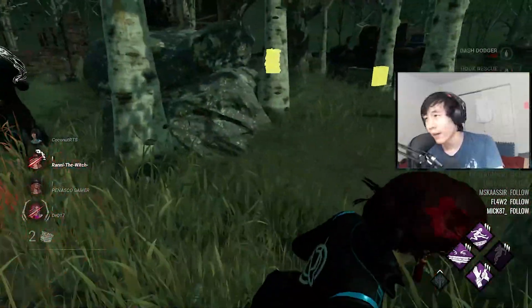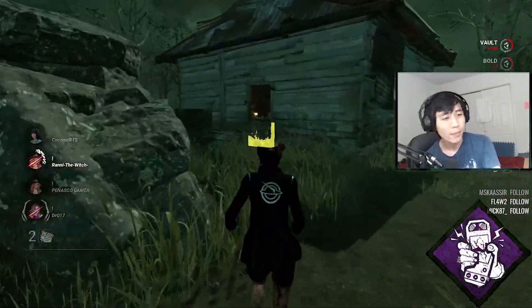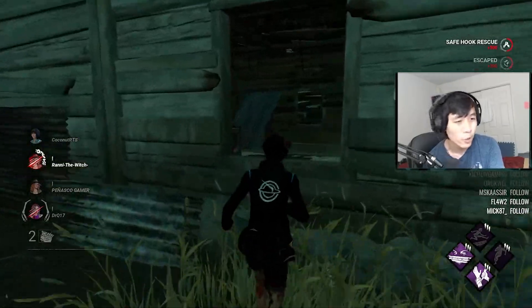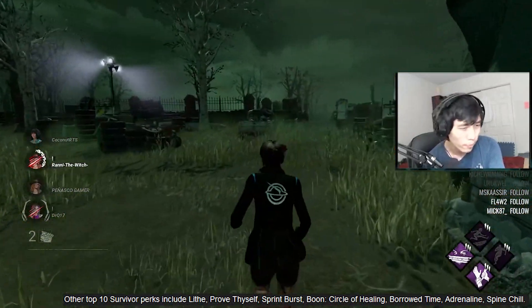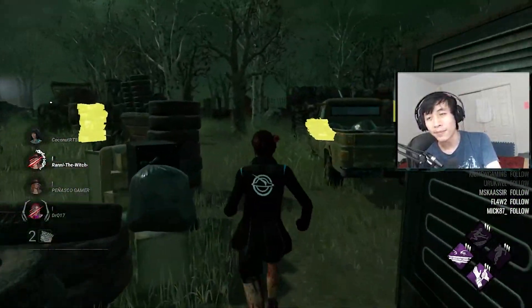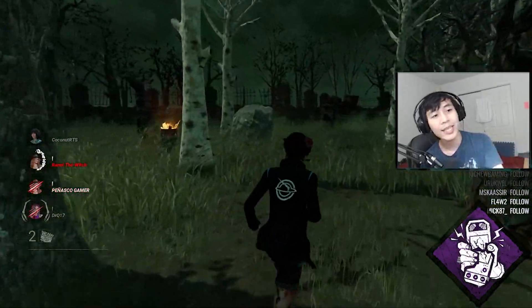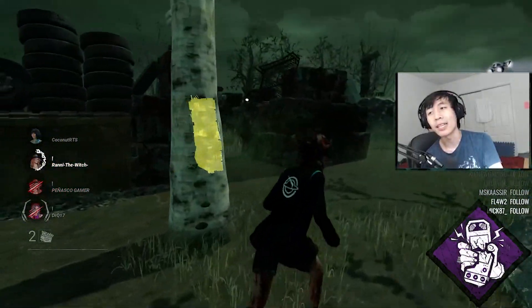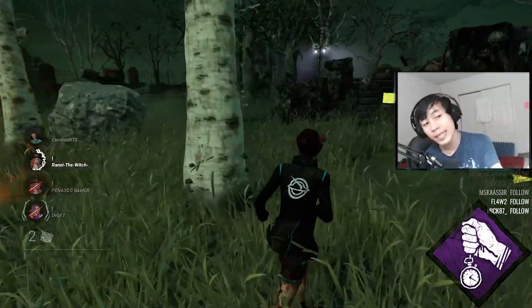One thing that I find a little surprising is that Off the Record is not in the top 10 most used perks. The next seven are Lithe, Prove Thyself, Sprint Burst, Boon Circle of Healing, Borrowed Time, Adrenaline, and Spine Chill. We probably don't see Off the Record — an 80-second Borrowed Time perk — in the top 10 most used perks since BT is now base kit for 10 seconds.